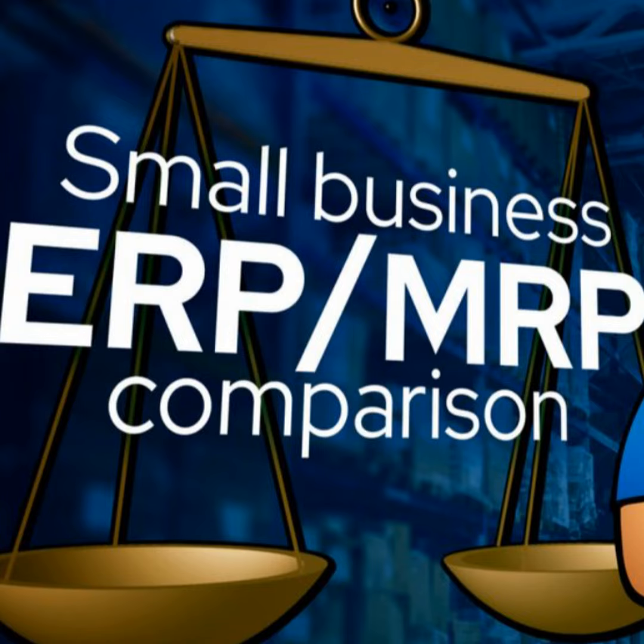This episode of the MRPEasy Manufacturing Podcast has come to a close. Thank you for listening. Make sure to subscribe for more manufacturing tips, or visit our website at MRPEasy.com for more information about us.